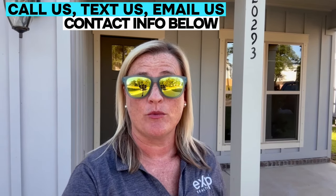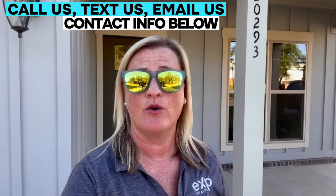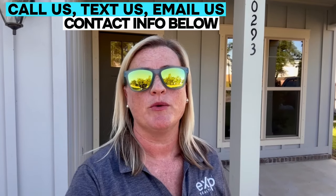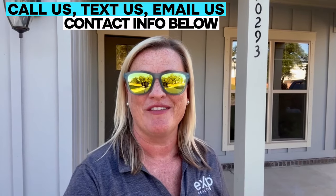Whether it's nine days or 90 days from when you're thinking about making your move, purchasing an investment property or second home, give us a call, shoot us a text, email us, set up a Zoom — we'd love to meet with you face-to-face. We get calls, texts, and emails from people just like you every single day, and we absolutely love it.